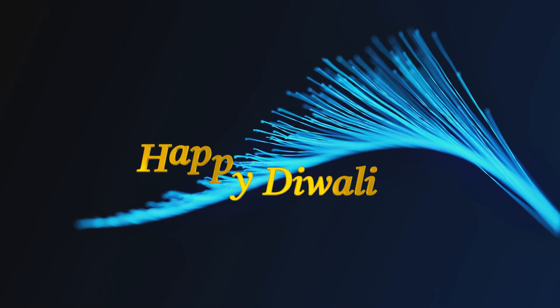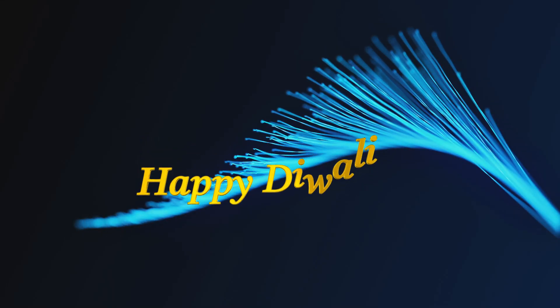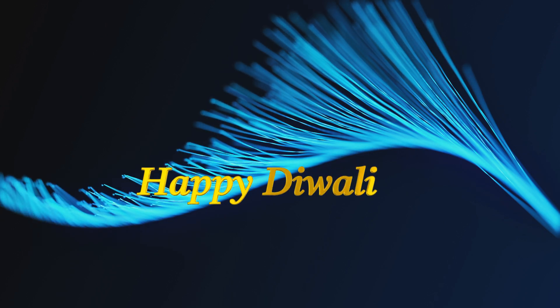Welcome to our Diwali Fashion Guide. Let's explore some beautiful, stylish and festive Indian outfit ideas perfect for lighting up your celebrations.